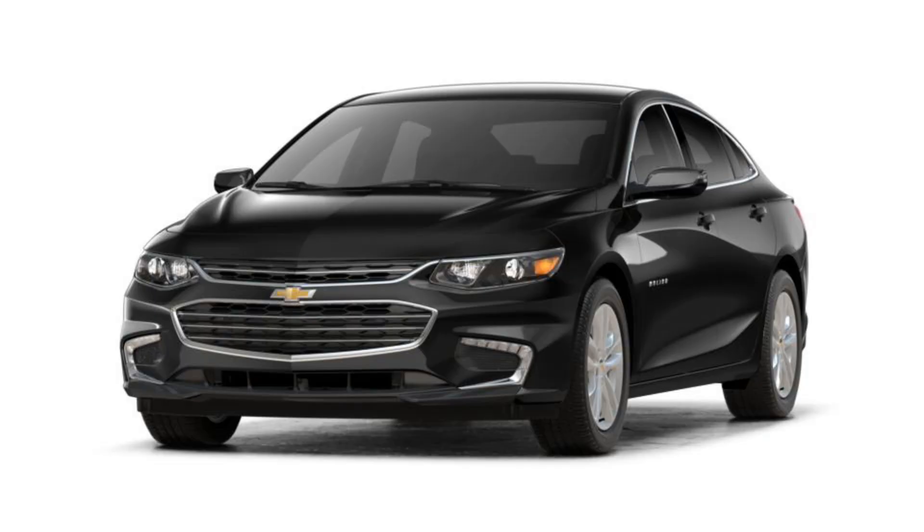If you have an automatic stop-start system in your car, you either like it or you hate it. I have the automatic stop-start system in my 2018 Chevy Malibu and I have to say I'm not a big fan. I knew it when I bought it and I'm still not a big fan of it.